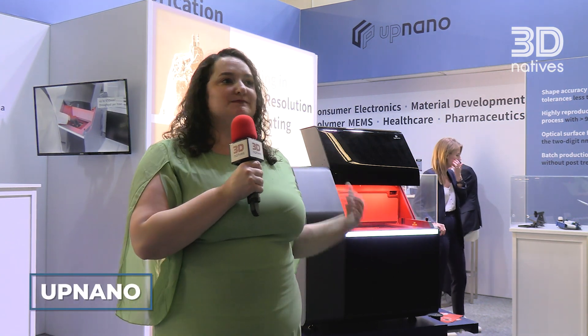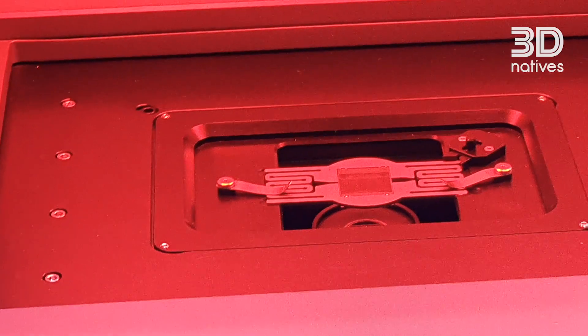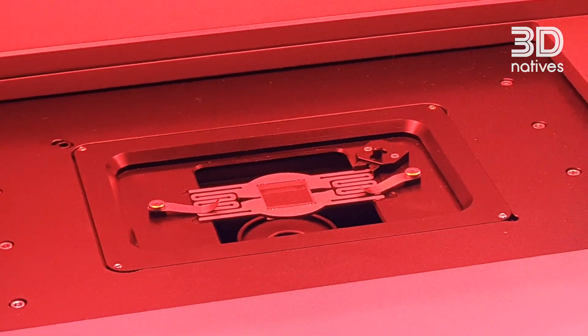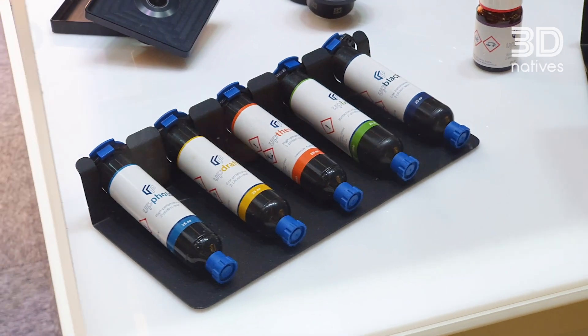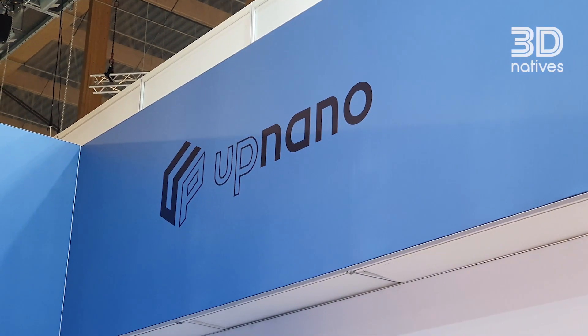We've shown you one of the biggest 3D printers at Formnext, now let's go to the other end of the spectrum. Up Nano is here with one of the smallest 3D printers, which is capable of not just microscopic but sub-microscopic 3D printing. It uses two-photon polymerization with an extremely high throughput of 450 millimeters cubed, making it not just extremely precise for the most minuscule parts but extremely fast.